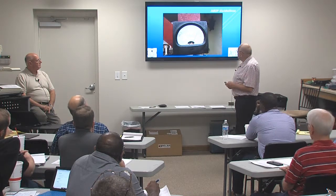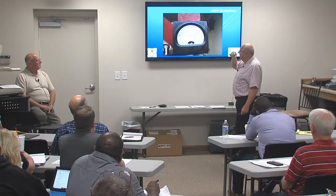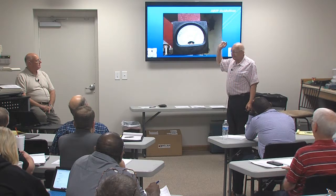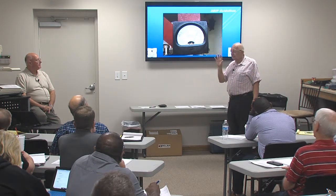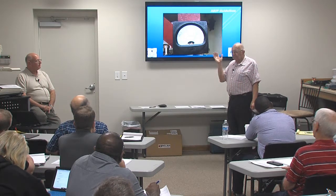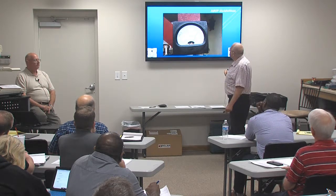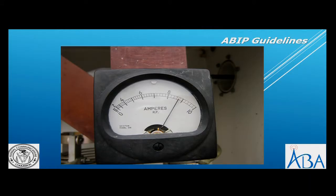Learn how to read meters. Meters come in a thousand different models and sometimes it's hard to determine what the graduations are. When you try to read a meter, stop and make sure you're reading it correctly. This one is pretty easy to read because of the way the divisions are.